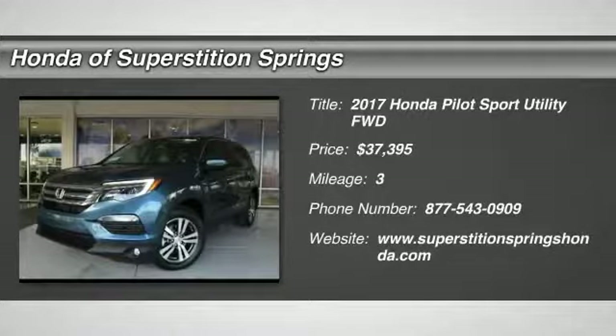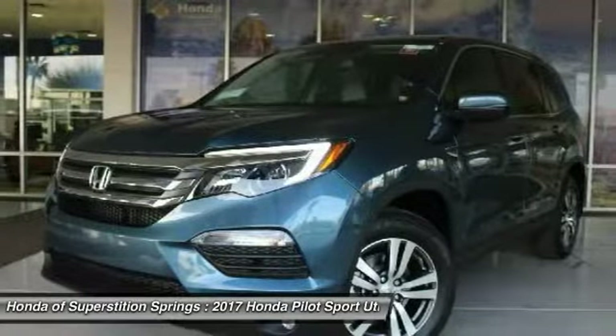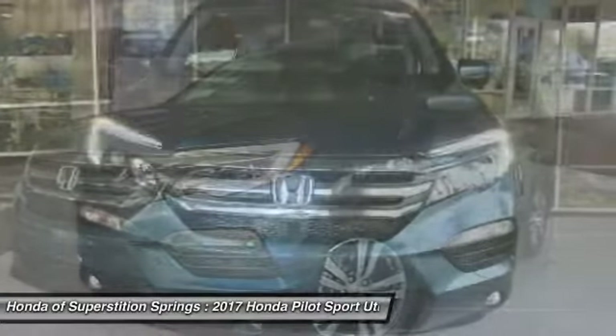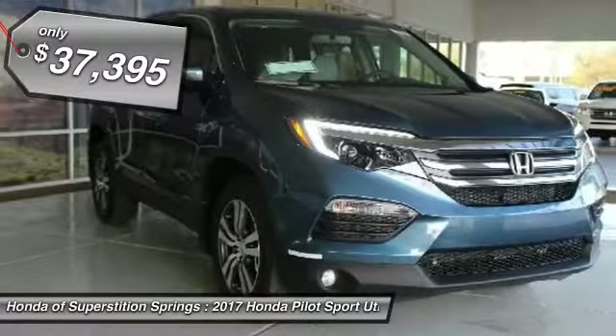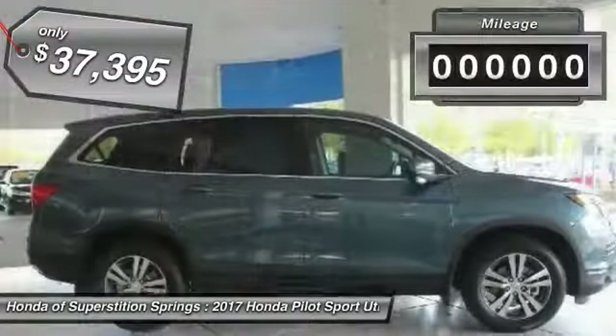You are going to love the 2017 Pilot. Optimal utility. Indulgent interior. Powerful performer. You'll be ready for almost anything in the Honda Pilot, and it's priced below $40,000.